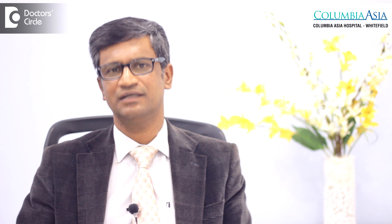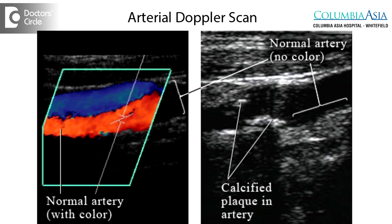If there is any pus in the wound, we take pus for culture. If need be, we do an x-ray or an MRI of the foot. Additionally, we do an arterial Doppler scan of the leg to see if any blocks are present in the bed vessels. If the patient has extensive cellulitis or gangrene, we operate, remove all the pus and necrotic area of the foot, and then allow the foot to heal.